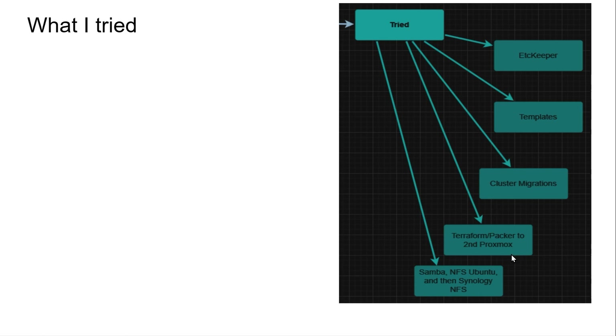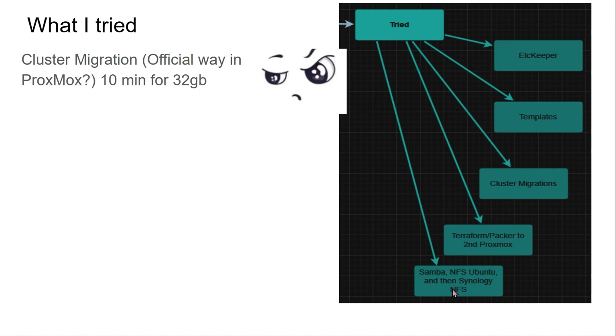That proved really difficult. Then I tried Samba, I tried NFS on Ubuntu, and then finally Synology. Luckily I was talking to somebody on a different Discord — mubix on a CCDC Discord — and they said 'oh yeah, I just use Synology NFS.' Thank goodness for him because that was finally the thing that got through. I owe a lot to that bit of information.